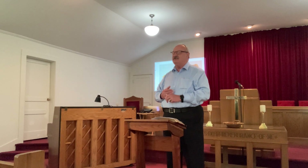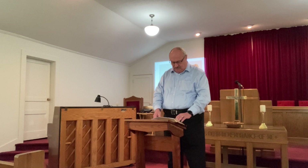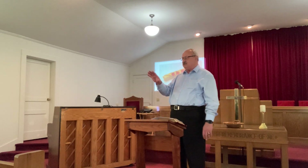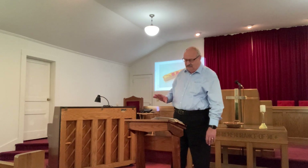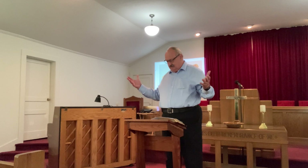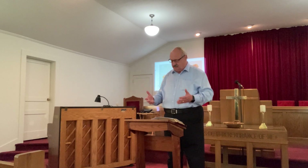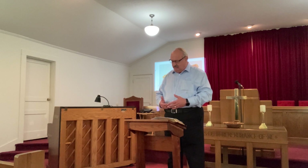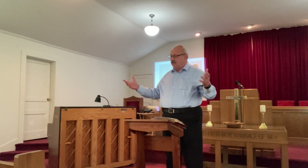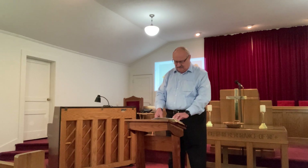I don't think we ought to think of these as scary creatures — that's not the intention. I think what they probably represent is creation. Some have suggested — your translation may say 'beast' or 'living creatures' or 'living beings' or 'living ones' — and I think what it's expressing is all of creation by these: the lion, the ox, the man, the eagle. The lion represents the wild creation, the ox represents the domestic creation, man is of course the human creation, eagles represent everything that flies in the heavens. So this is all the living creation.